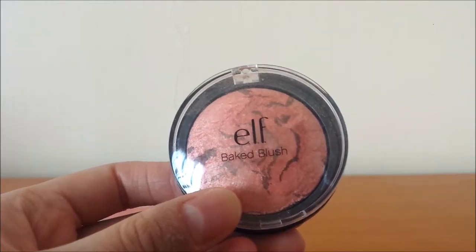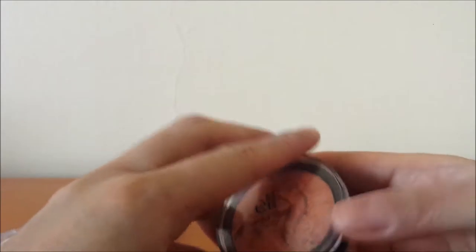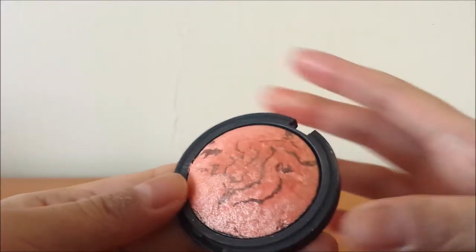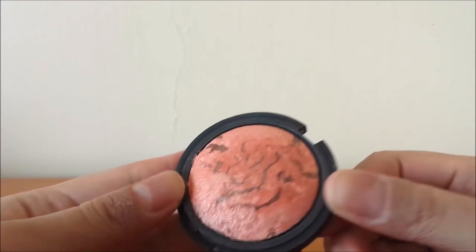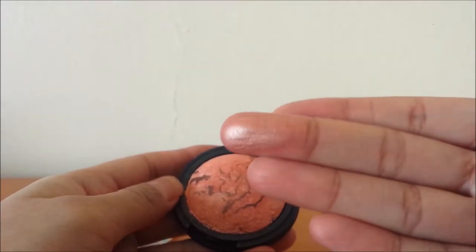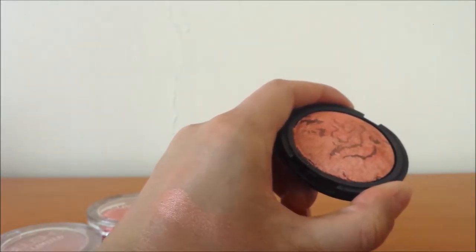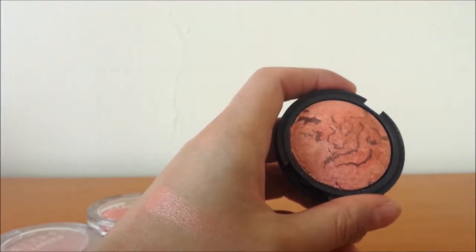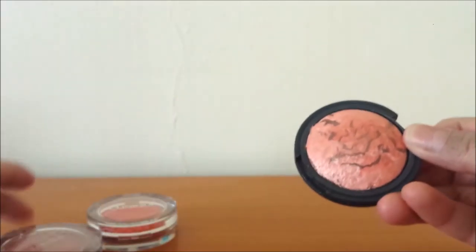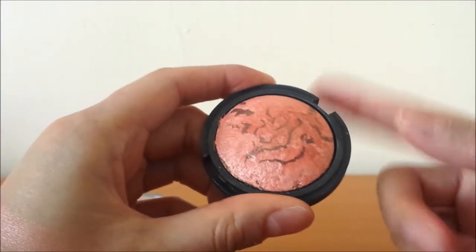The next blush is from e.l.f. — their baked blush in Peachy Cheeky. It's their marbleised kind of blush with a really pretty, peachy, satiny finish. It gives you a nice glow to your cheeks as well as good colour and pigmentation. I feel like you can use this as a highlighter as well, especially if you have fairer skin, or just as a blush topper. Sometimes I mix my blushes and put a little bit of this on top of another one to switch it up.